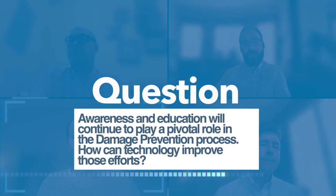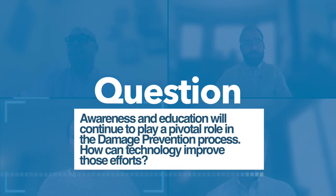Awareness and education will continue to play a pivotal role in the damage prevention process — how can technology improve those efforts? Education has been at the heart of the 811 process from the very beginning, and almost everywhere you look in North America you'll find 811 call centers with well-developed and effective programs. However, there's a lot that technology can do to improve this and bring value here. The most effective tool is certainly e-learning.